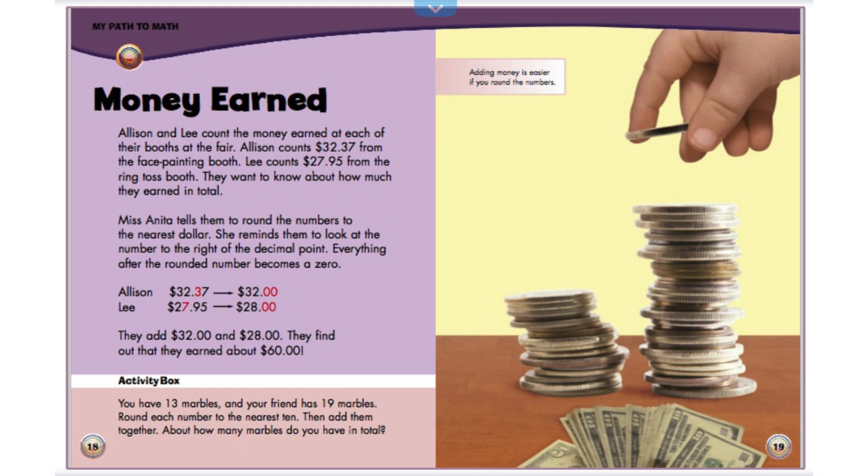Money earned. Allison and Lee count the money earned at each of their booths at the fair. Allison counts $32.37 from the face painting booth. Lee counts $27.95 from the ring toss booth. They want to know about how much they earned in total. Miss Anita tells them to round the numbers to the nearest dollar. She reminds them to look at the number to the right of the decimal point. Everything after the rounded number becomes a zero. They add $32.00 and $28.00. They find out that they earned about $60.00.